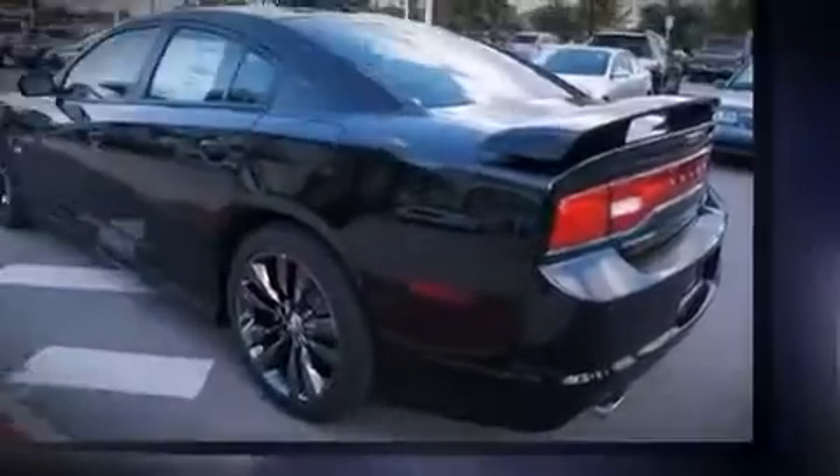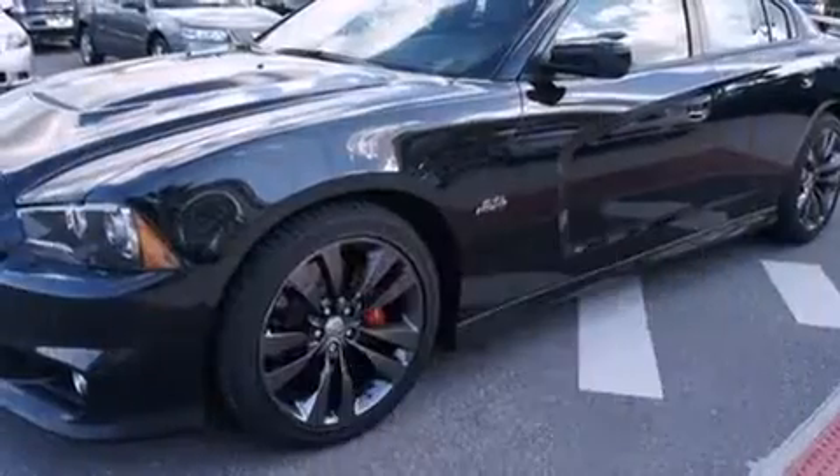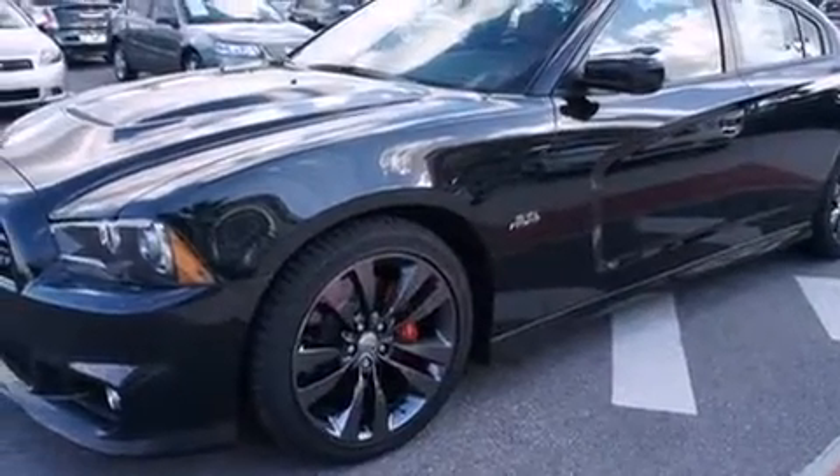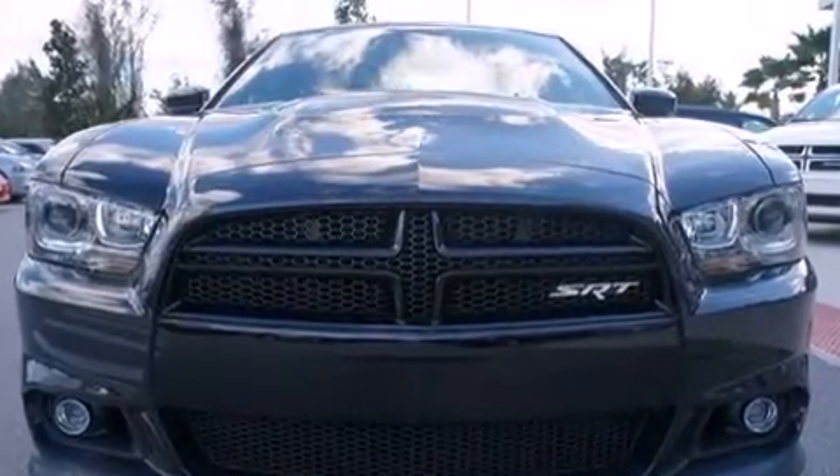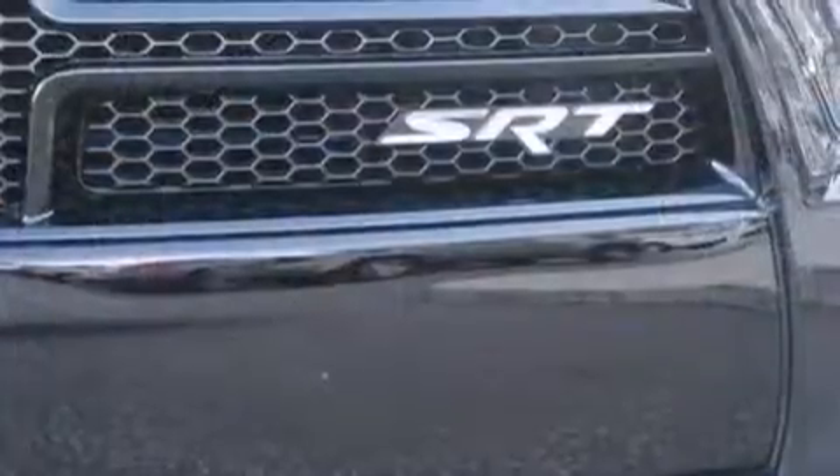It includes power seats, front and rear reading lights, automatic dimming door mirrors, heated steering wheel, and power windows. Features such as automatic climate control and leather upholstery prove that economical transportation does not need to be sparsely equipped.